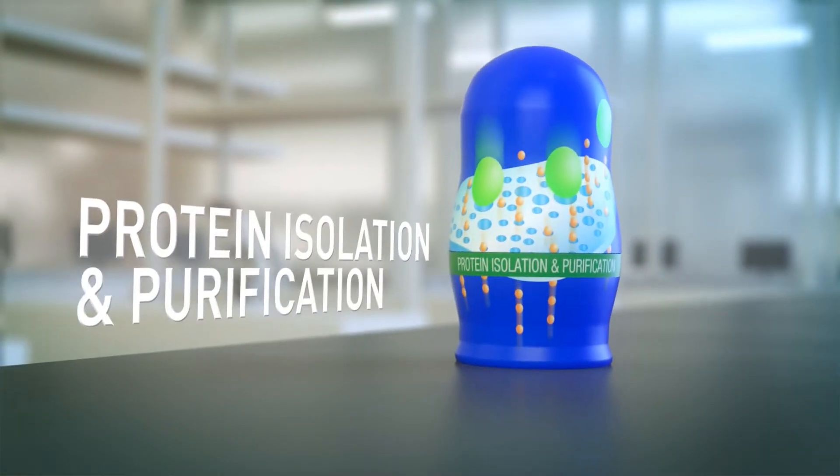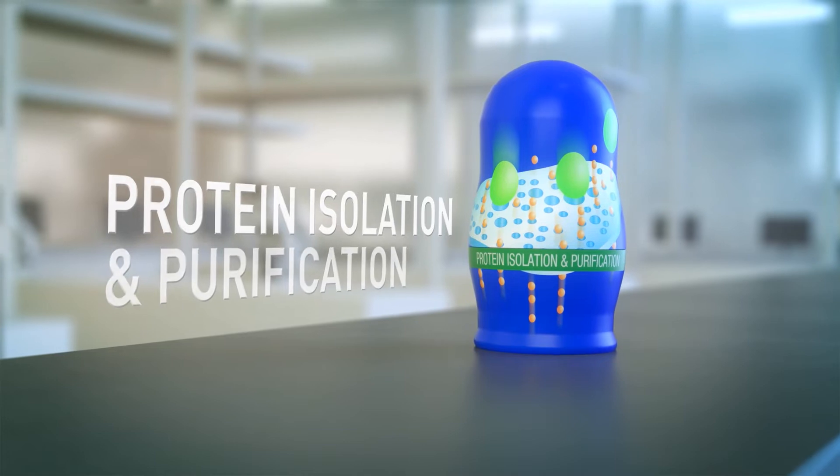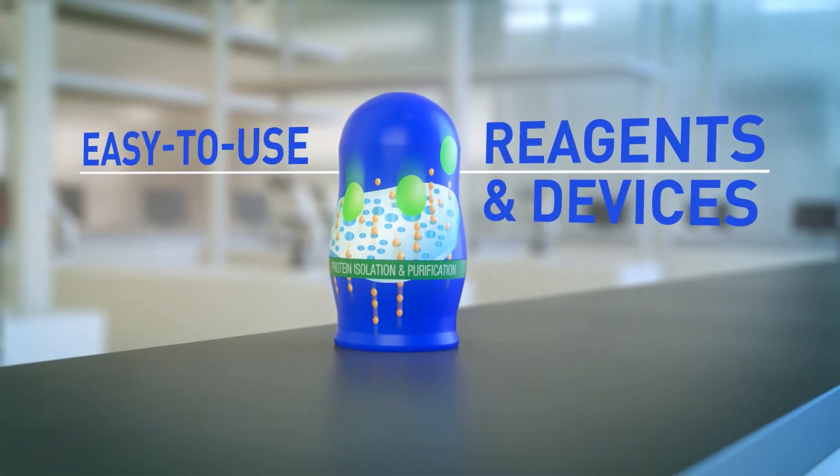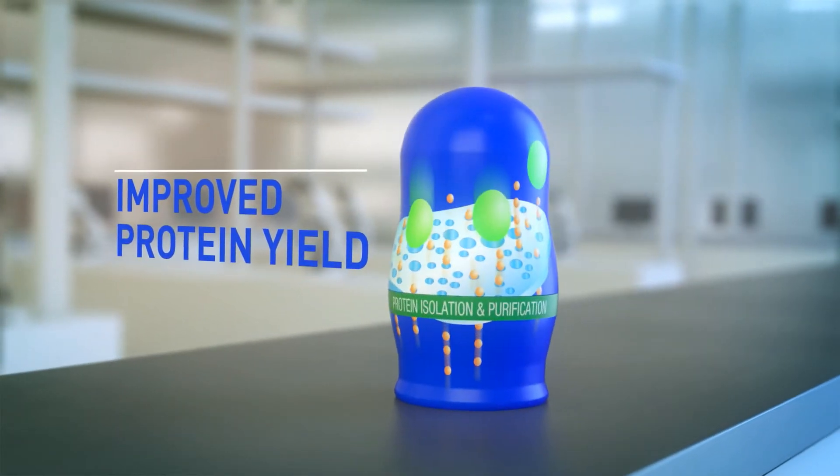Next up: protein isolation and purification. It's all about easy with our reagents and research devices. Improved protein yield with our resins after lysis.